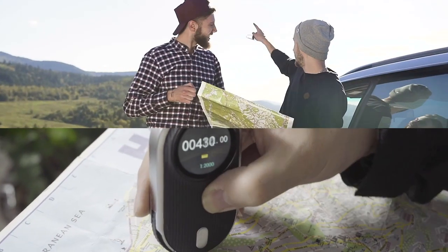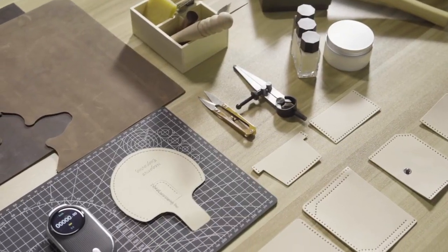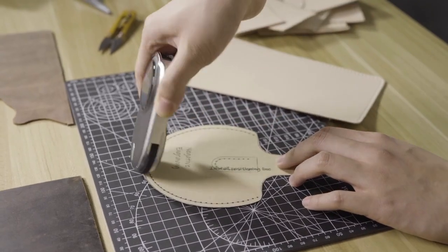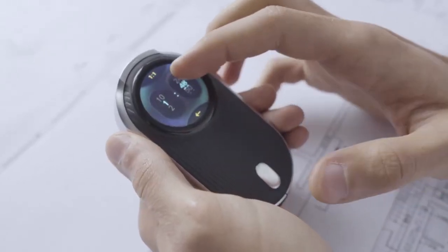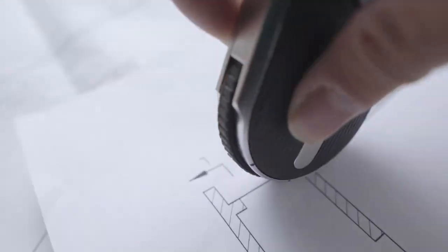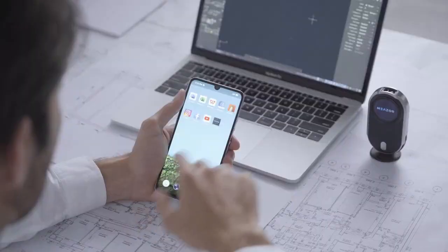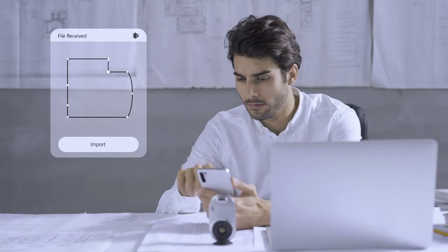Further adding to its capabilities is the scale rolling ruler. You not only have dynamic measuring functionalities of straight lines and curves, but scale measuring made simple. Roll it across a surface and enjoy a fully customizable scale measuring feature that converts any scale into the units you need. With MEZER's intuitive smartphone app, you can instantly get the measuring results transferred.